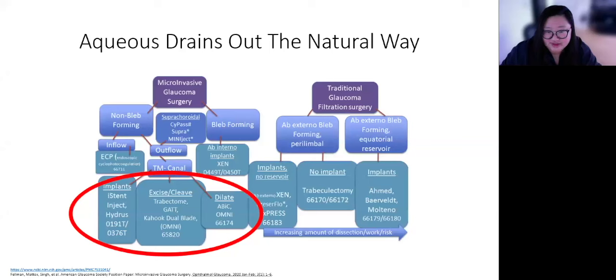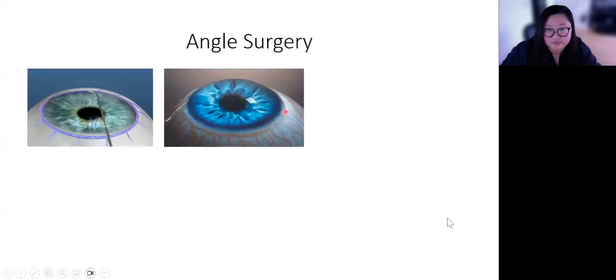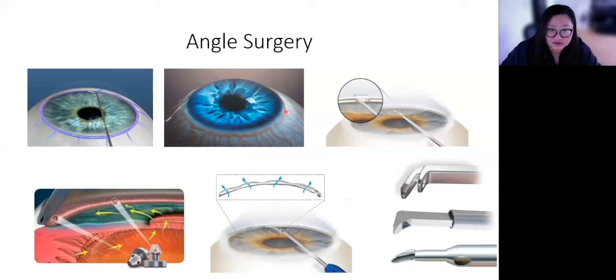These procedures were first developed to be done at the time of cataract surgery, so the process is not too complex. You're either going to flush the drain, cut into the drain, or put a stent in the drain. During surgery, no matter which procedure you're having, it should only take about 5 to 15 minutes. If you're combining it with cataract surgery, that time would be in addition to the cataract surgery time.